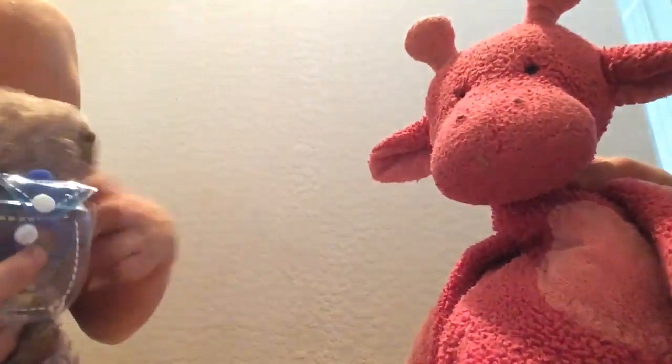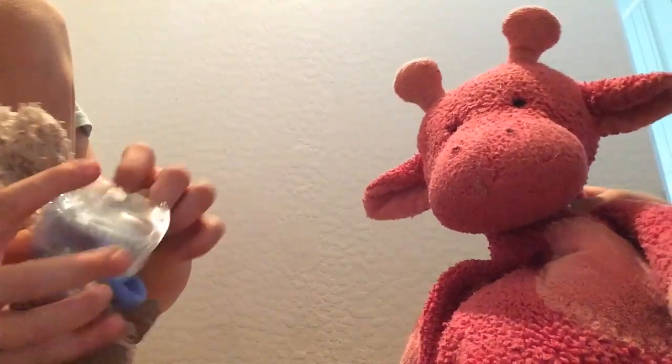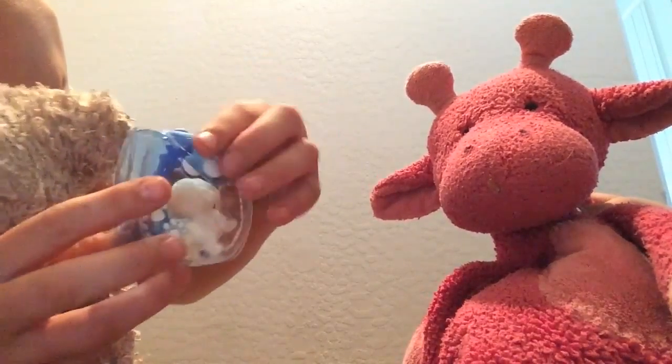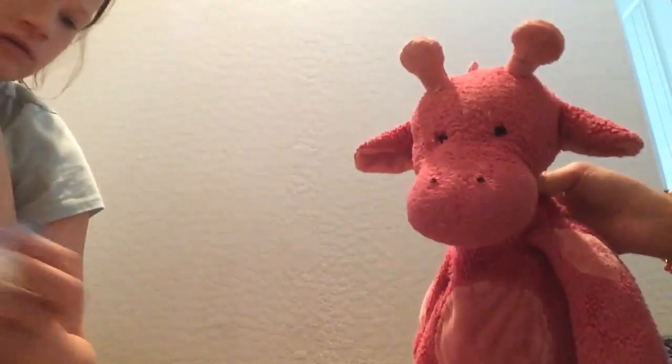Look, you can open this up and stick a doggy in there. You can hook it to your backpack or something. So yeah, that was all our doggies!